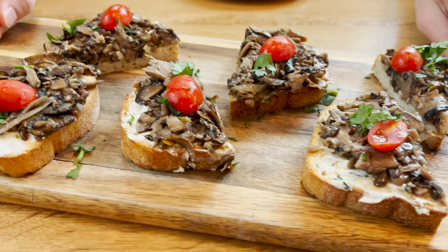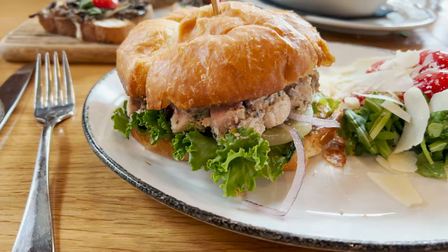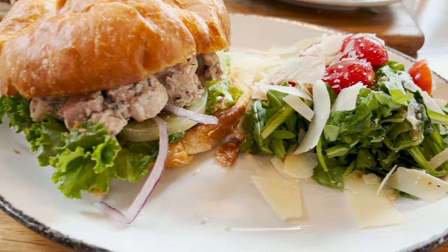Our first dish has arrived here at Hill and Vine. It's a mushroom toast — Texas mushrooms with goat cheese, tomato, and fresh baked bread. That's a good first bite here in Texas wine country. Something really cool about this place is that they have German dishes and kind of a wine country feel, so I decided to go for a classic chicken salad sandwich on a croissant with arugula salad.